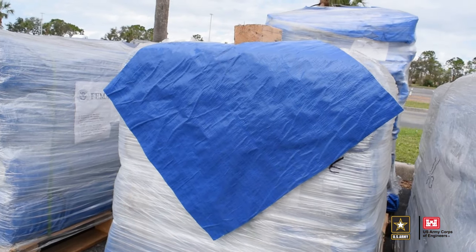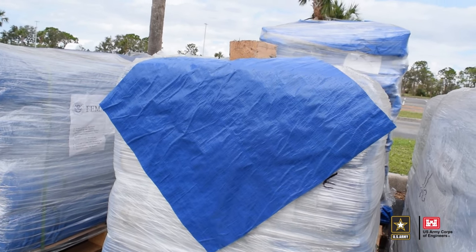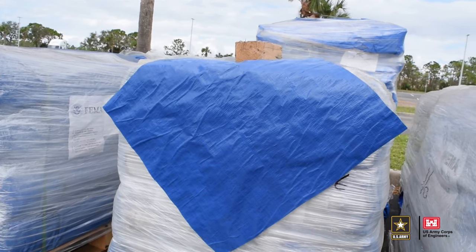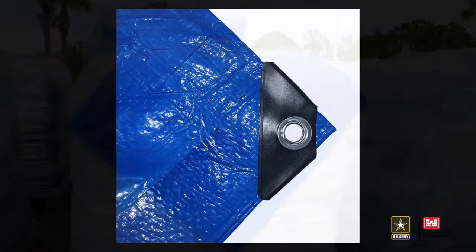The FEMA Self-Help Tarps are installed by the homeowner. The material is thinner and not as resilient as the plastic sheeting. It typically measures 20 feet by 25 feet with grommets to allow for a tie-down solution. These blue tarps are used for minor roof repairs and are more of a patch solution.